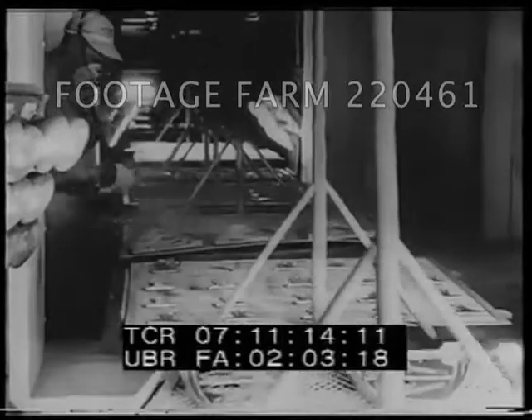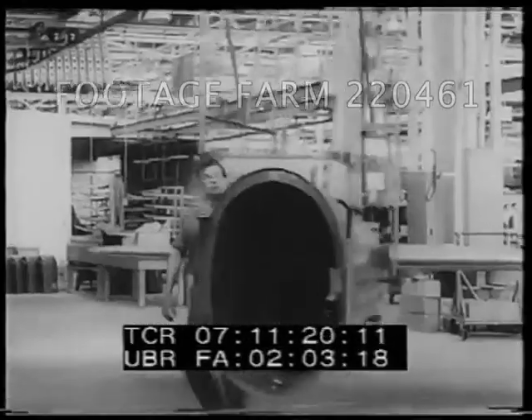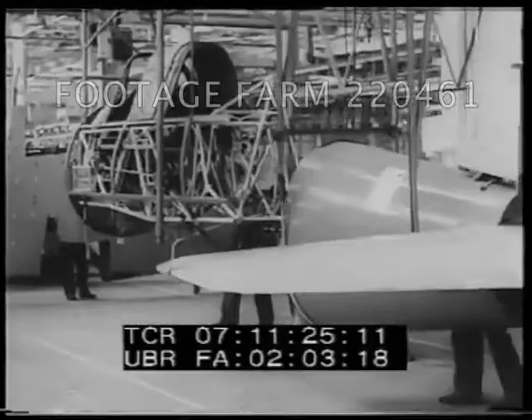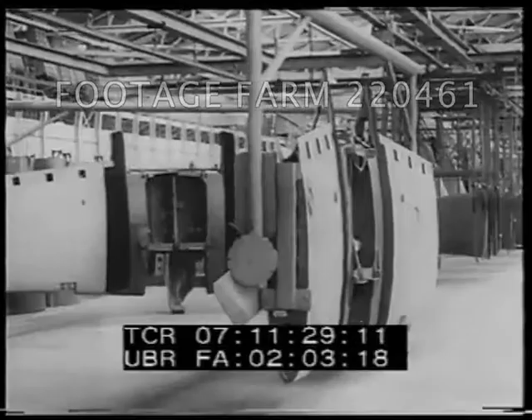The Vultee plant, Downey, California. The plane in the making moves from one process to another. The assembly line is the key to the American miracle of the mass production of automobiles. Here we see it applied to aircraft manufacture for national defense.